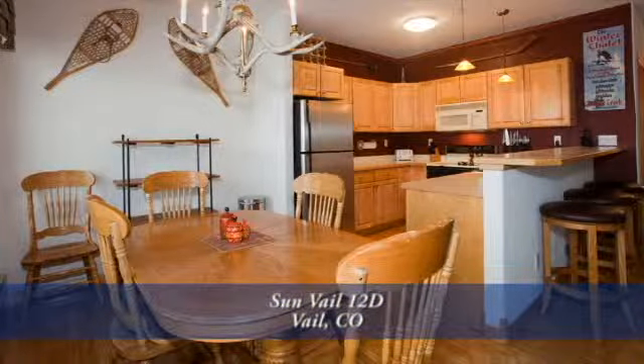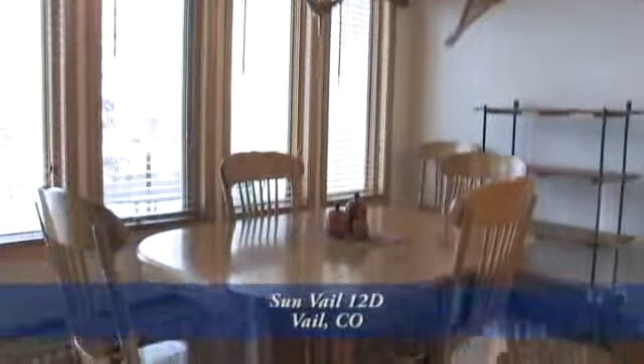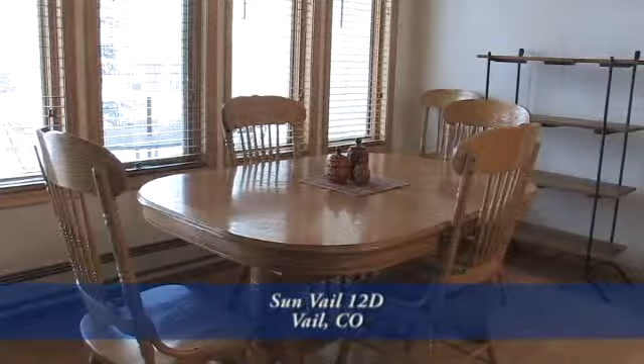Back inside and as part of the great room is the dining area that's large enough to seat six to eight, and the antler chandelier brings the mountain ambiance into the condo.